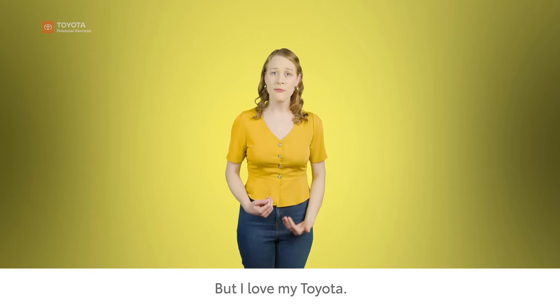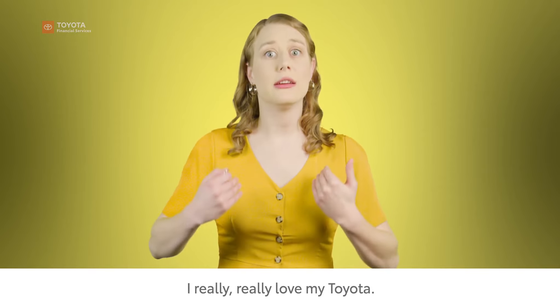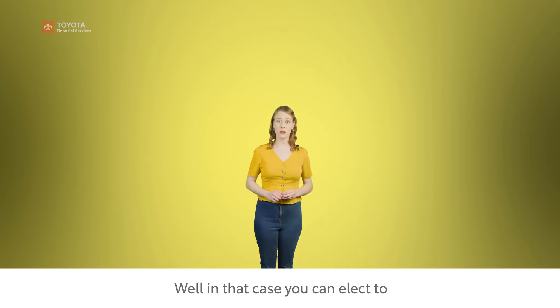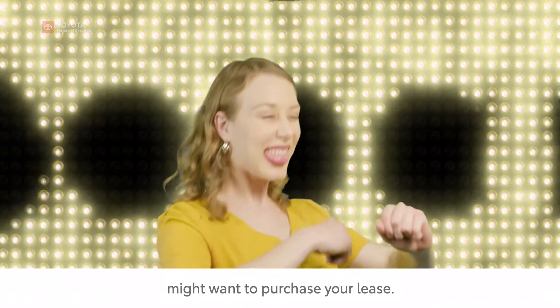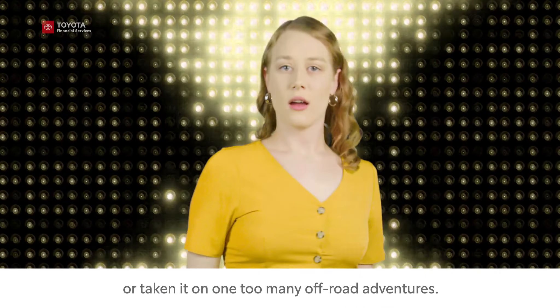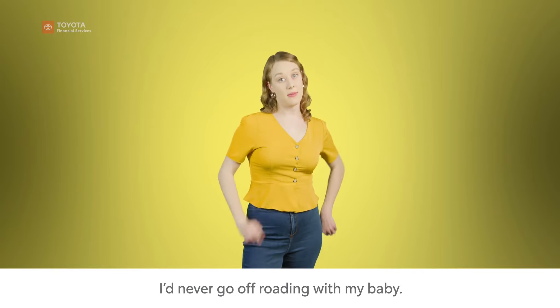But I love my Toyota. You don't understand — I really, really love my Toyota. It's got a name and everything. Well, in that case, you can elect to purchase your leased vehicle. There are many other reasons you might want to purchase your lease — maybe you've put a few extra miles on it, or taken it on one too many off-road adventures. I'd never go off-roading with my baby.